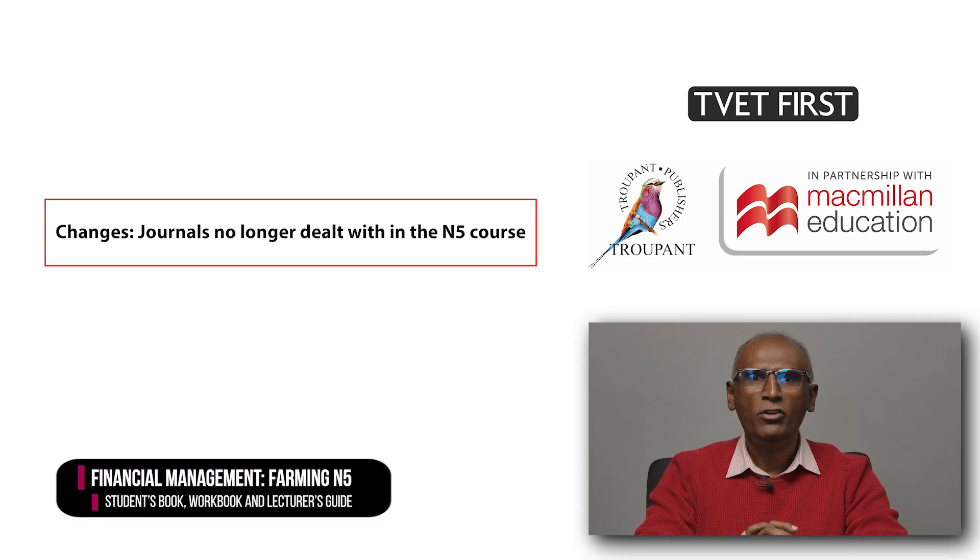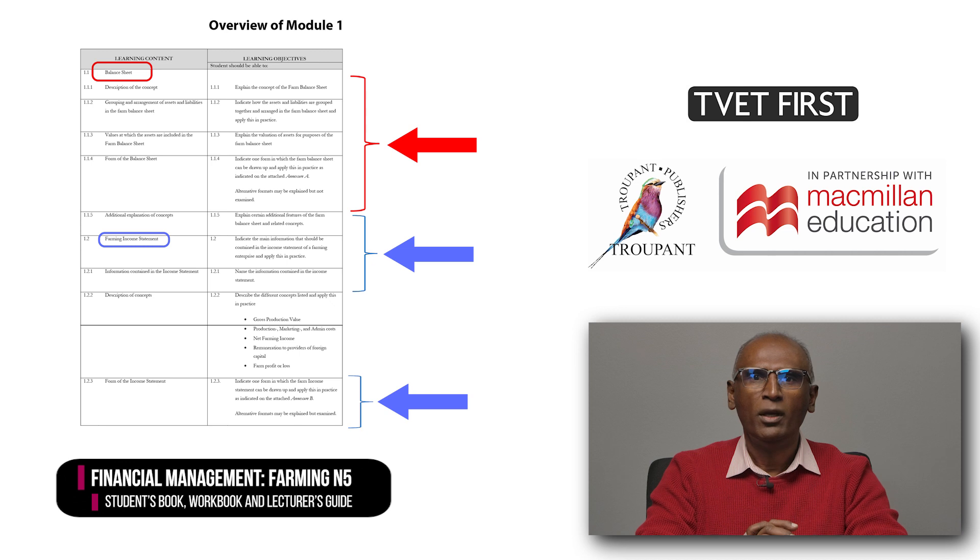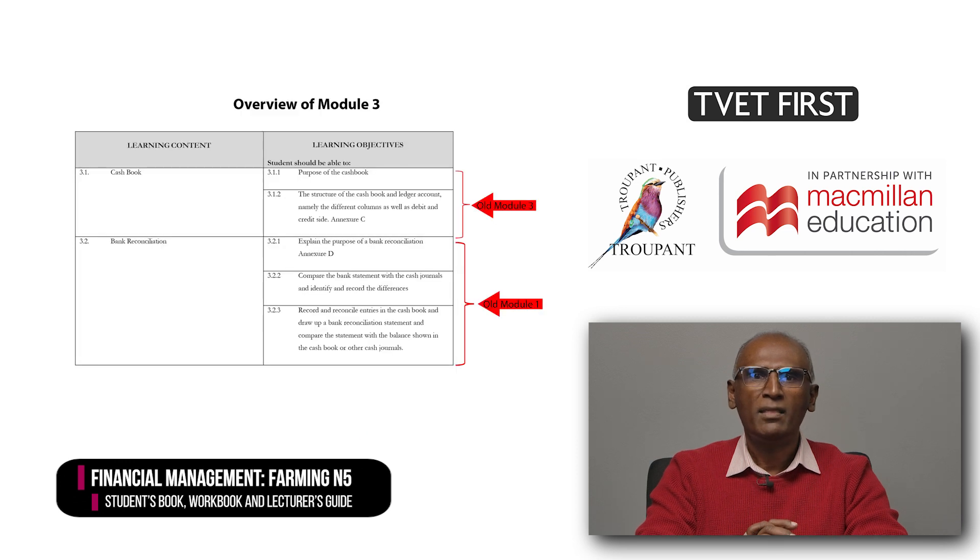In Module 1 of the previous curriculum, the first four learning content units related to journals were moved to the new N4 syllabus. Journals are therefore no longer dealt with in the N5 course. In the 2023 curriculum, Module 1 now covers annual financial statements. There are five learning objectives on balance sheets and three on farming income statements.